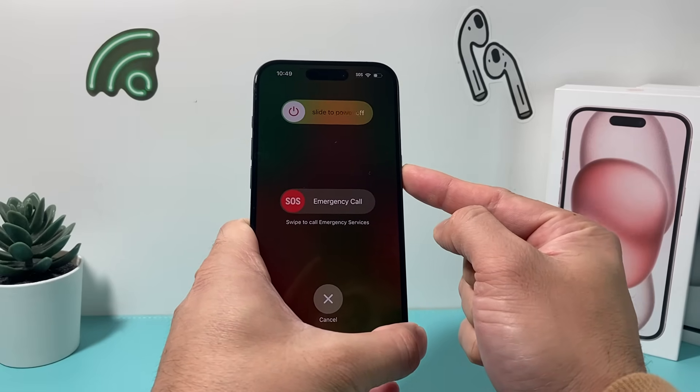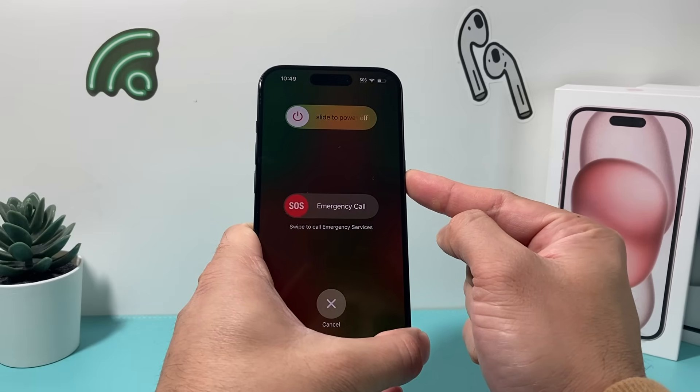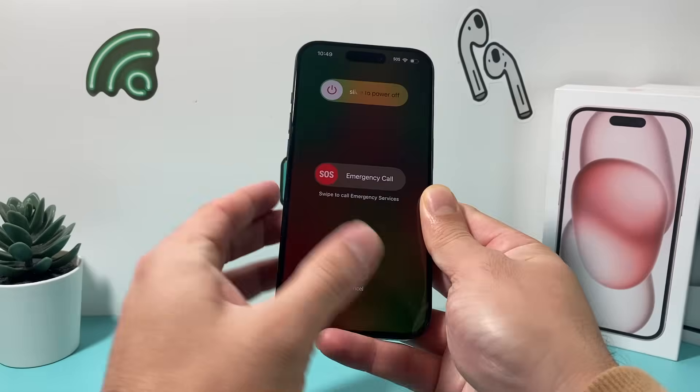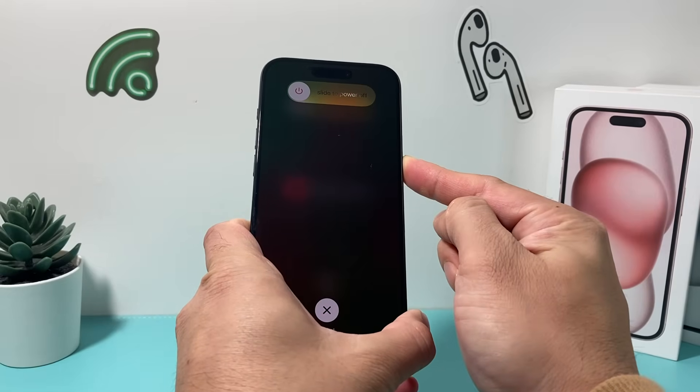Keep on holding that side button until the screen goes black and you see the Apple logo — at that time you can let go of that button. Again, it's volume up, volume down, and then hold that side button.